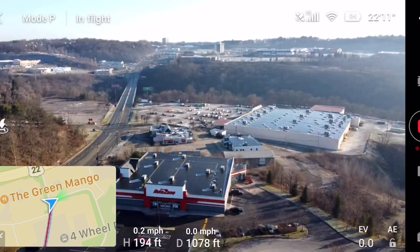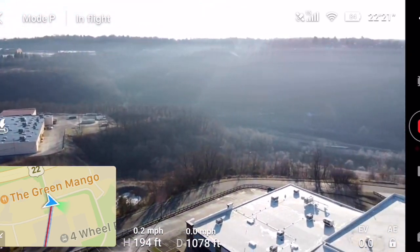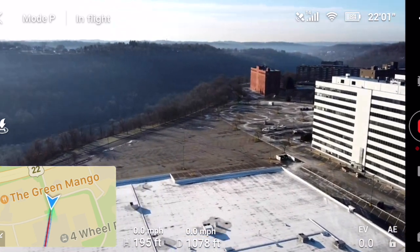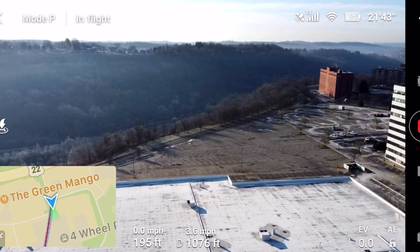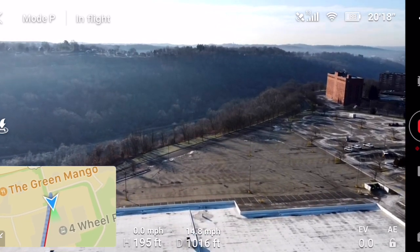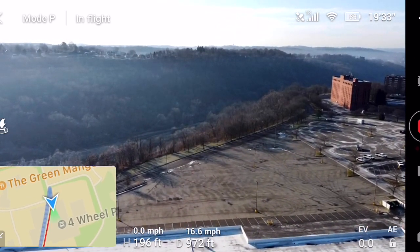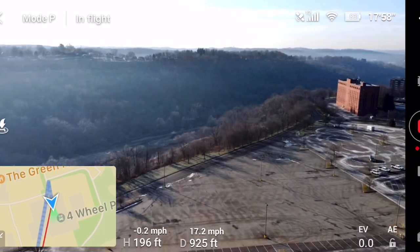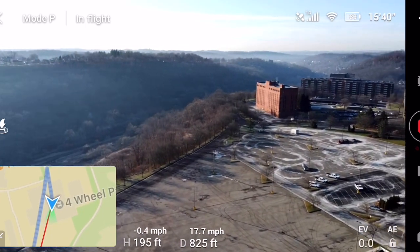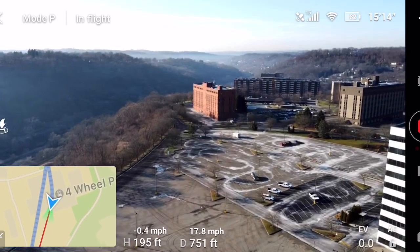There's the Home Depot and the AutoZone. I'll try to stay clear of that building a little bit because it was dropping out and I don't want any dropouts — we don't want to be losing signal.